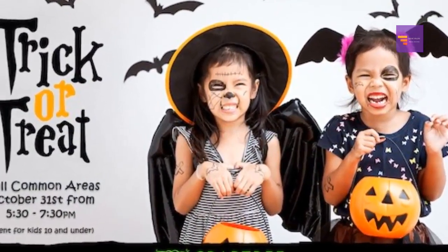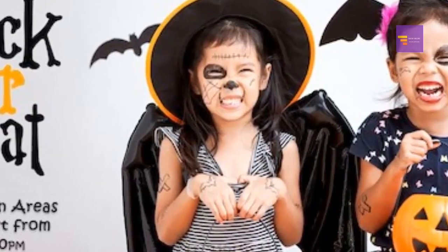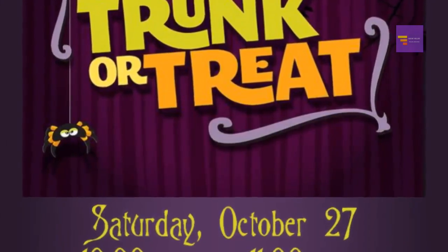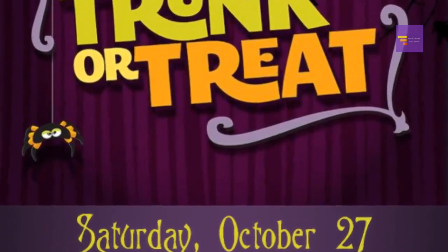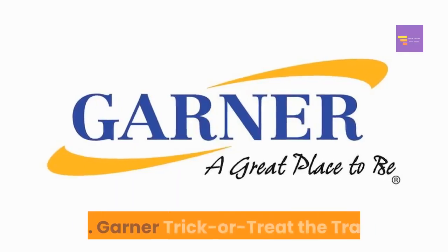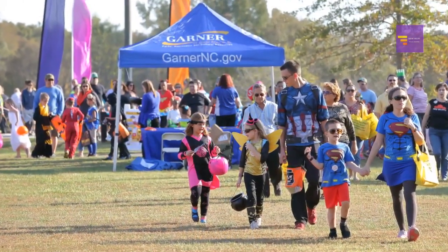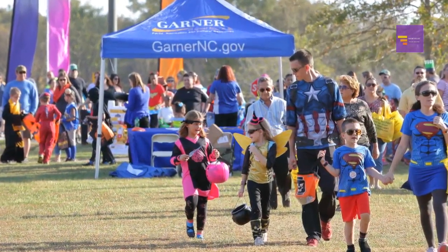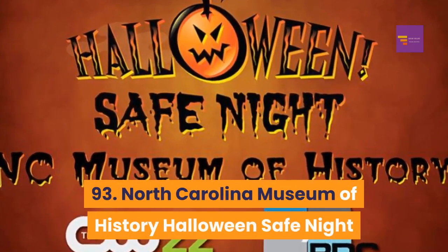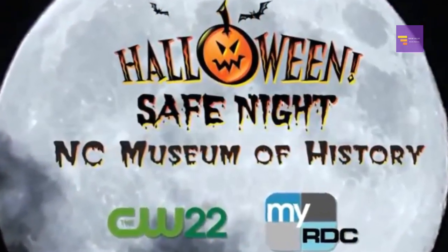Number 90: Crabtree Valley Mall — hosting a trick-or-treating event on October 31st from 5:30 p.m. to 7:30 p.m., with free photos and treats. Number 91: Durham Police Department Trunk or Treat — hosting a trunk-or-treat event and safety fair on Saturday, October 27th, from 10 a.m. until noon. Number 92: Garner Trick or Treat the Trails — at White Deer Park, an event called Trick or Treat the Trails held on Halloween day from 3 p.m. until 6 p.m. Number 93: North Carolina Museum of History Halloween Safe Night.